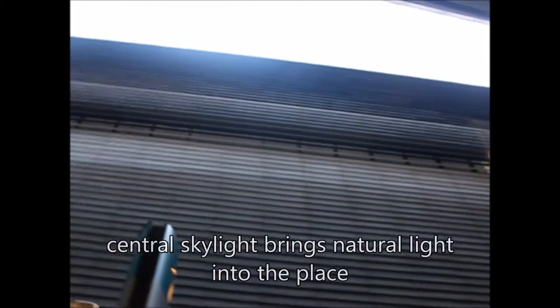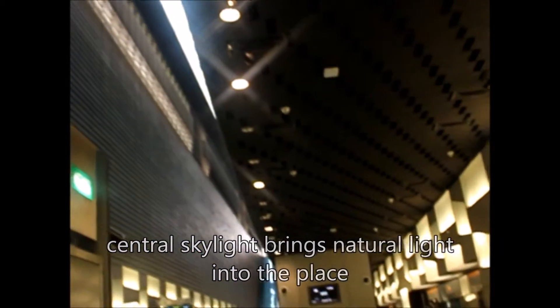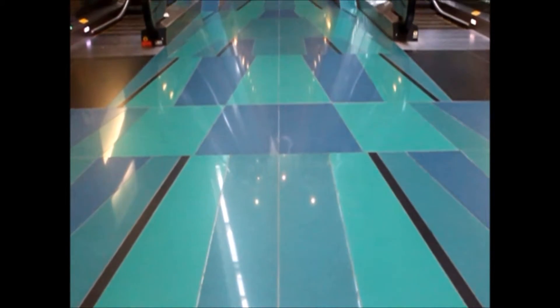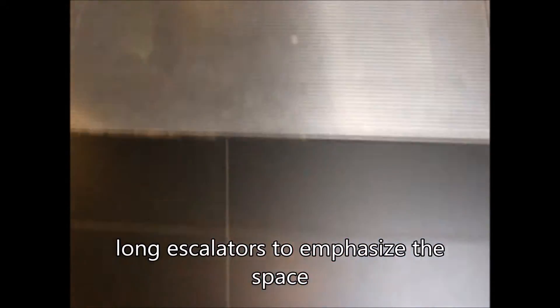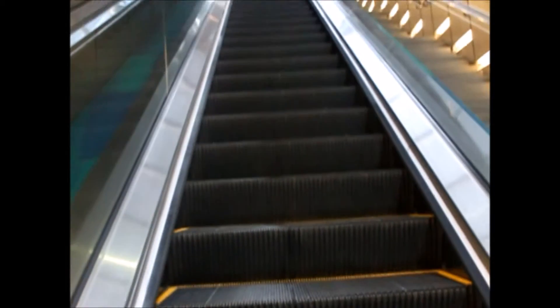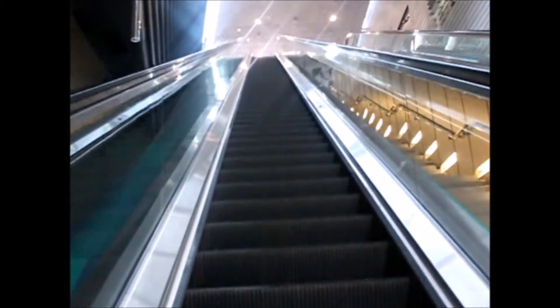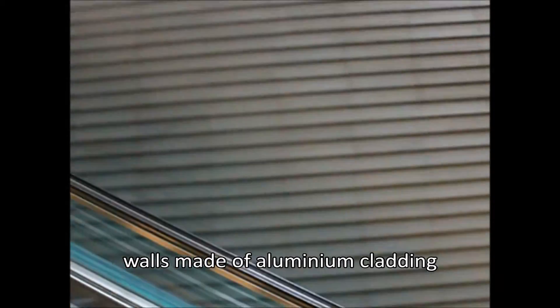The central skylight brings warmth and natural sunlight into the station. The long escalators leading to the concourse level emphasize the huge space in the platform. The aluminium cladding used for the canyon changes in appearance according to the time of the day.